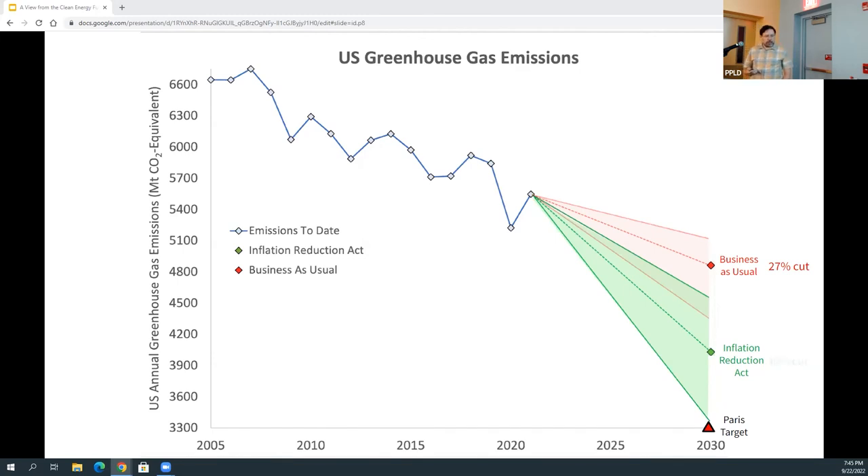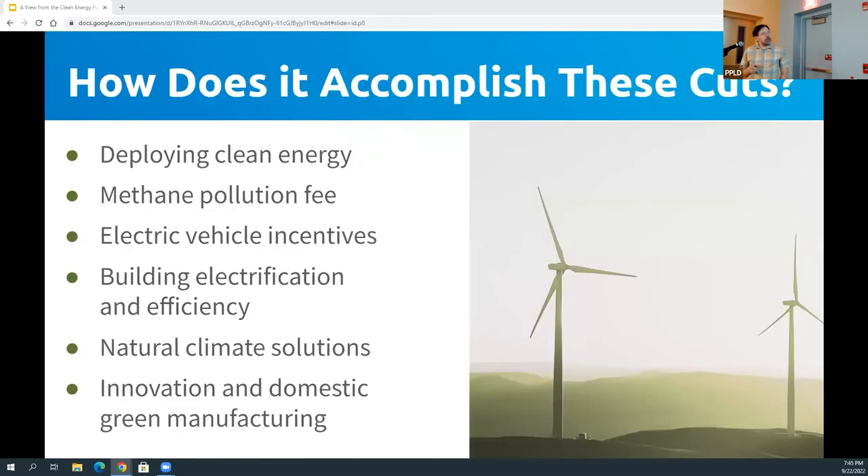How does this law actually work and how does it get us so much further down that curve? It does a number of things in six main categories. First, it has a huge number of tax credits for clean energy sources — wind, solar — and should effectively double America's share of low-carbon electricity. That's available at the industrial scale but also at the homeowner scale. The solar tax credit got extended for 10 years. This is the first time these tax credits have been extended for more than two years at a time — they're all good for 10 years now, which means many more companies will enter this market because they can plan around it.